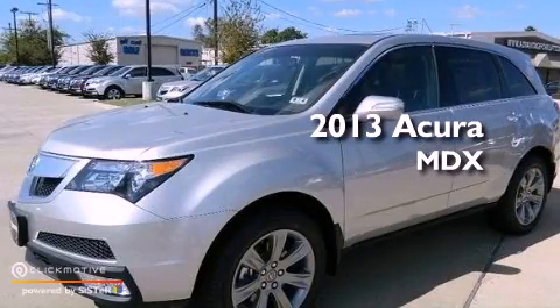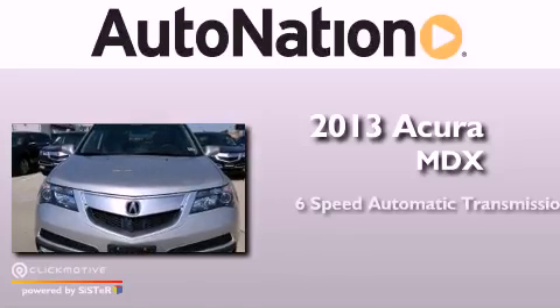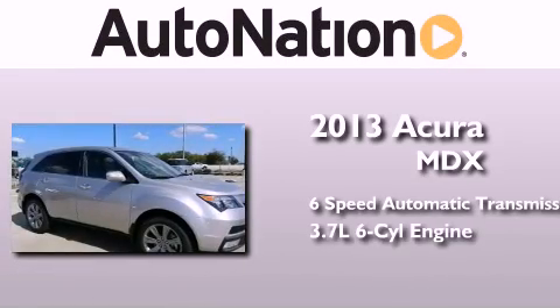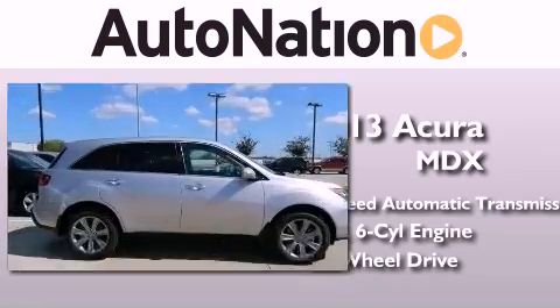This is a brand new 2013 Acura MDX. This crossover has a 6-speed automatic transmission, a 3.7-liter V6, and the added safety and control of all-wheel drive.